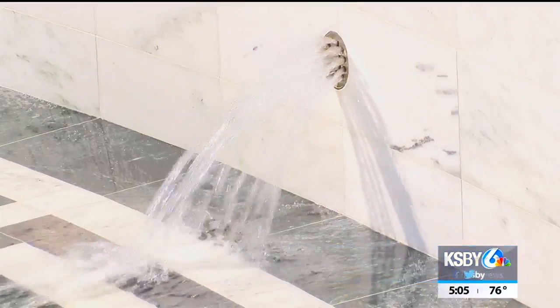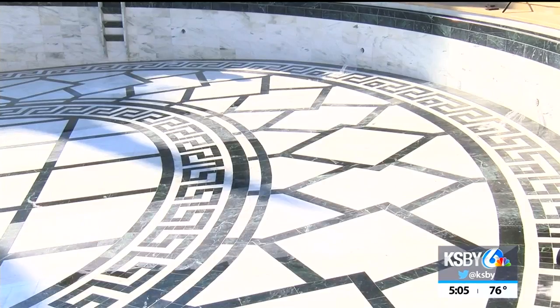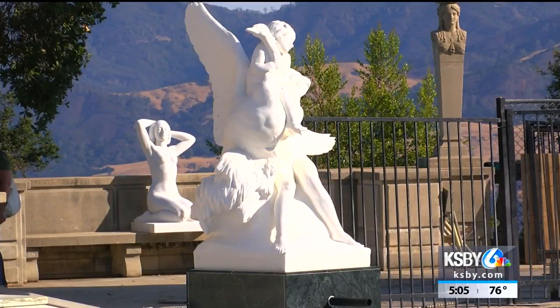Now not only leak-proof, the new pool is keeping the history alive with tiling from the same quarry in Vermont that sourced the original pool. Every one of these tiles is laid by hand, and every one of the cracks has been checked and reviewed.